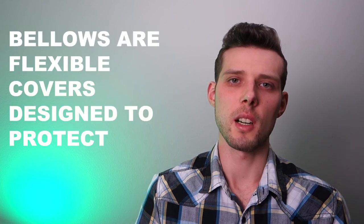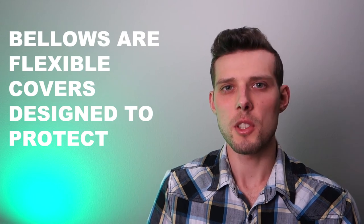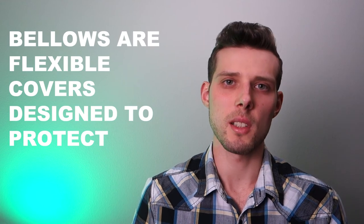In conclusion, bellows are flexible covers designed to protect you and me from injury and death while using machines with moving parts. Also, bellows protect moving parts so that machines can operate safely and efficiently. To learn about the different materials bellows are made from and what material you should use for your application, click on this link.